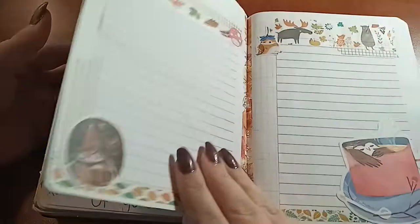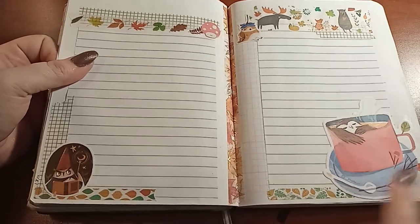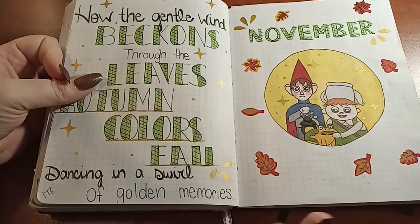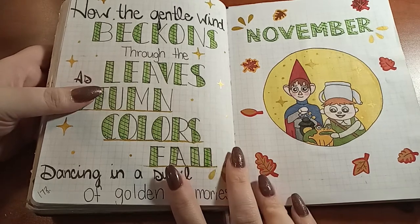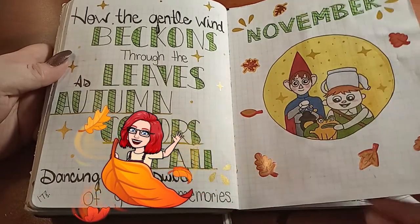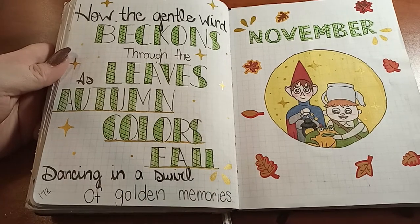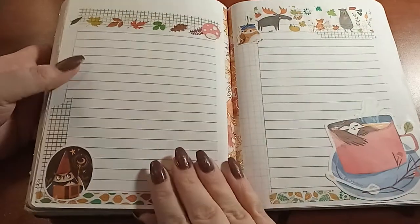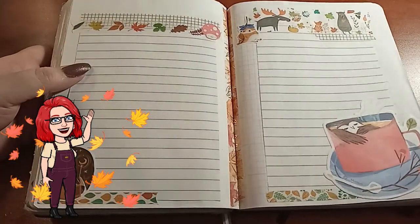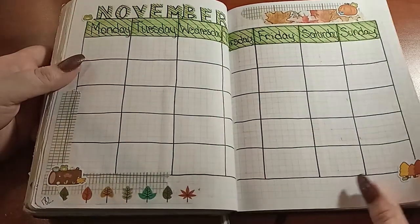November — Sticky gave us a cozy fall theme, and there was this little owl that looks like the guy from Over the Garden Wall. My husband loves that as a Halloween movie — apparently that's a Canadian thing I didn't know about. I did this theme for him, inspired by him. 'How the gentle wind beckons through the leaves as autumn colors fall, dancing in a swirl of golden memories' — that's from a song in Over the Garden Wall. I drew the main character, and I love coziness and cozy fall days, so it was really fun.